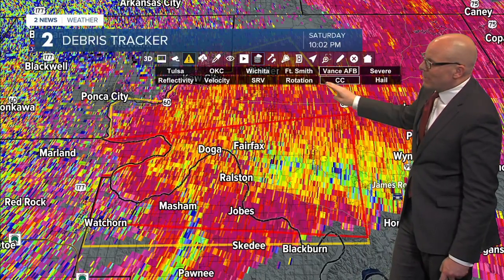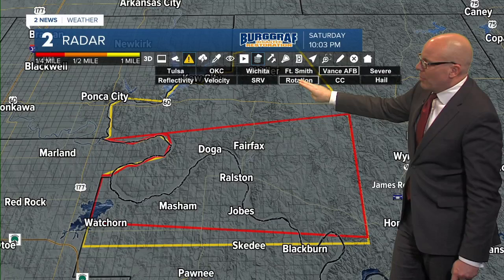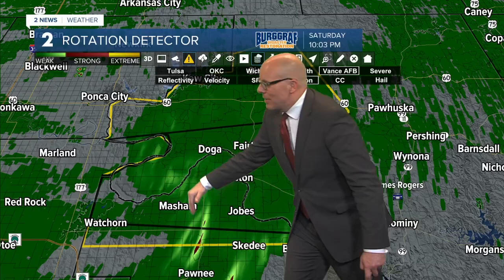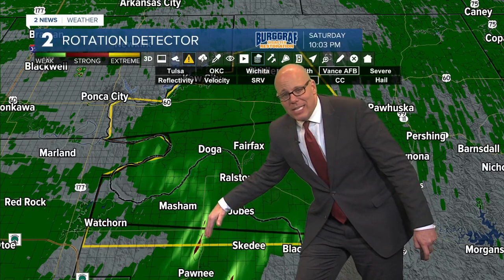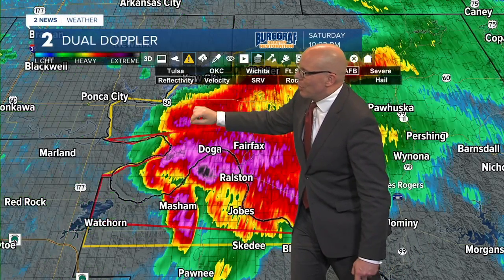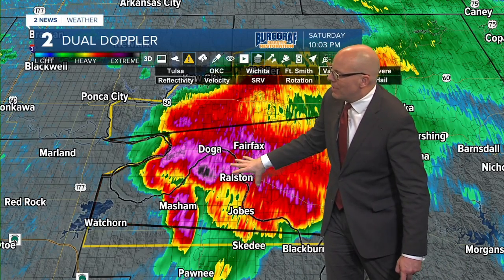That is certainly some good news, but we'll continue to check on that. Switching over to rotation, you can see right here is the main area of concern. You do sometimes get quite a bit of spin and vorticity on the leading edge of that RFD, but that is not of any concern for a tornado. Sometimes you do get quite a bit of shear on that. The main concern is going to be back here to the north and to the west.